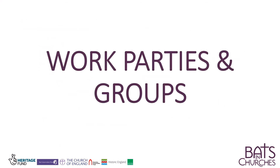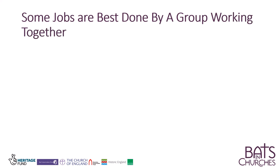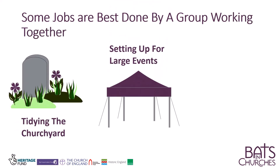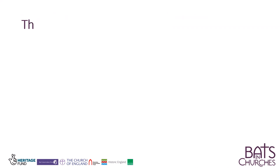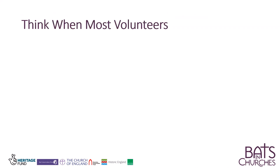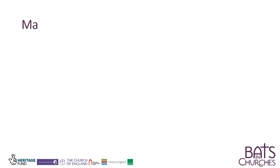Work parties and groups. Some jobs are best done by a group working together. Think about when most volunteers will be available, and make the work group fun.